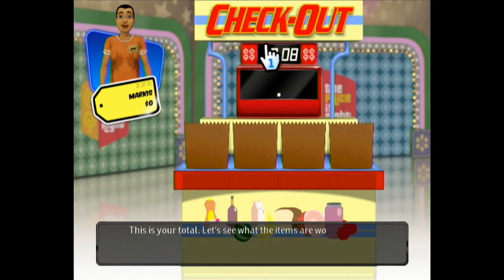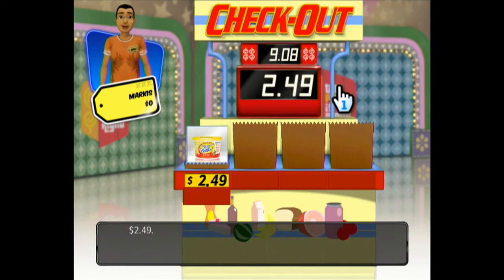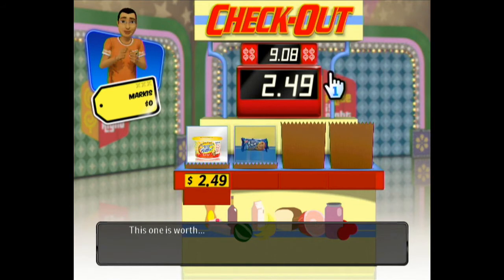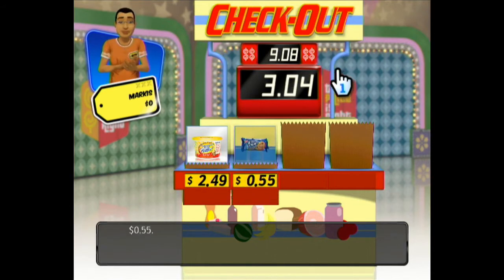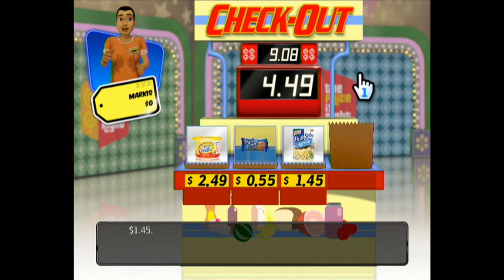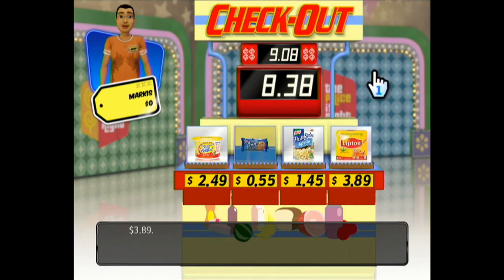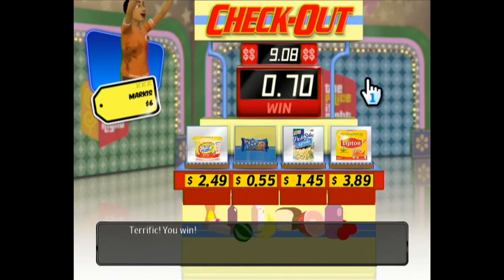There's my total combined guess right there at $9.08. The butter is $2.49 — okay, I was off by $0.50, not bad. I knew the cookies were $0.55! How about these? Okay, not bad. Come on, teas! I got it! I was off by how much? Like $0.70? Yep, $0.70!